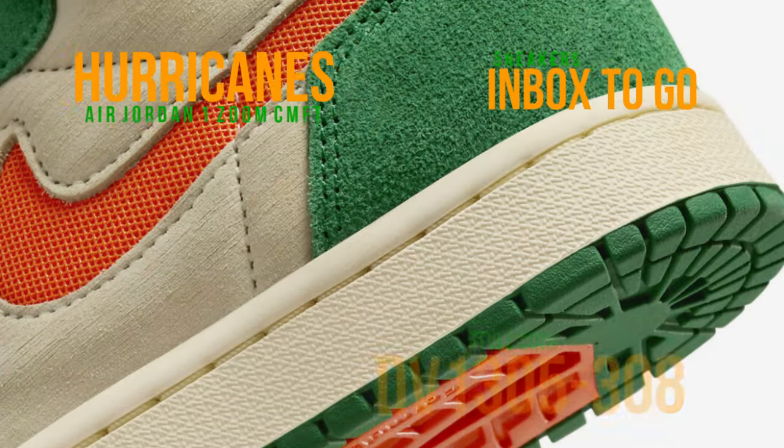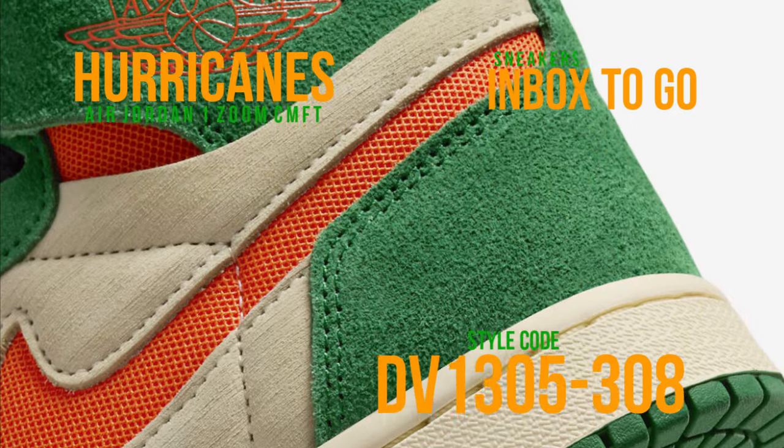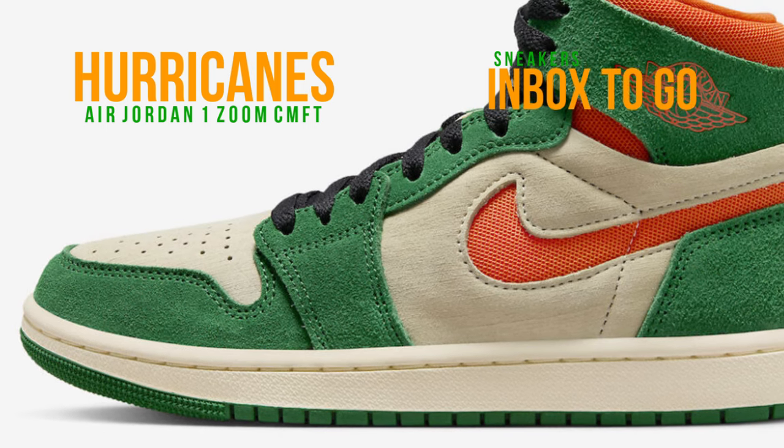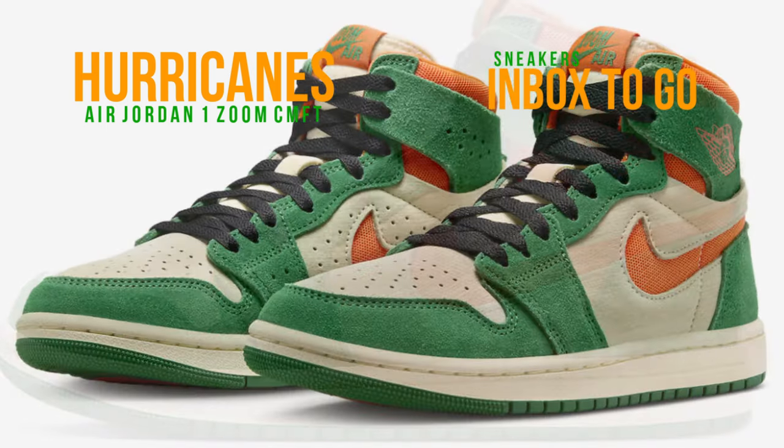The Air Jordan 1 Zoom CMFT 2 in this version features cut-out swooshes on the sides and Zoom Air tongue branding, in addition to being made of a combination of soft suede and mesh materials. The design is completed by freshly outfitted Formula 23 foam padding below.